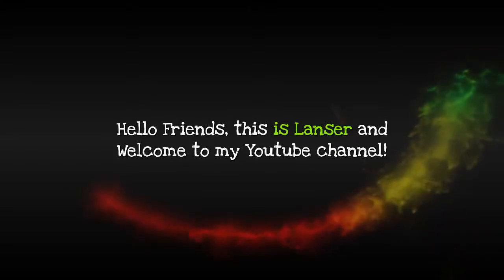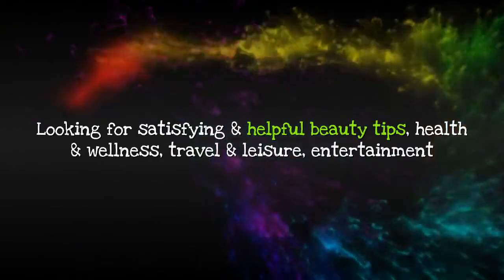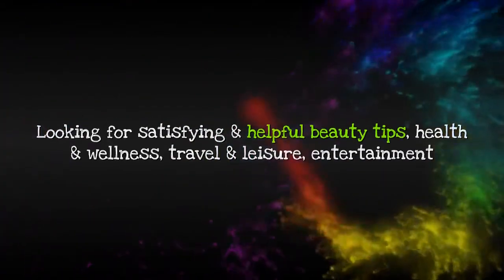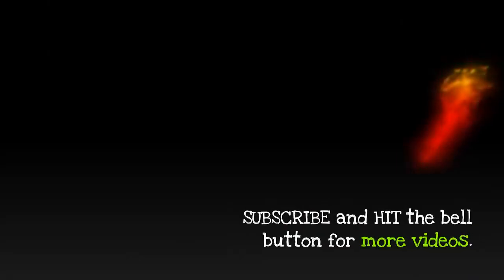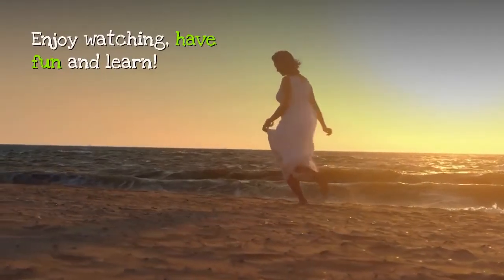Hello friends, this is Lancer and welcome to my YouTube channel. Looking for satisfying and helpful beauty tips, health and wellness, travel and leisure, entertainment and food videos, please don't forget to click like, subscribe and hit the bell button for more videos. Enjoy watching, have fun and learn.